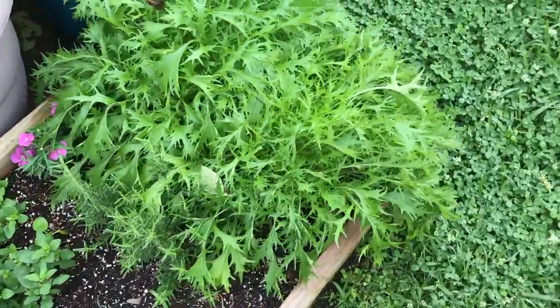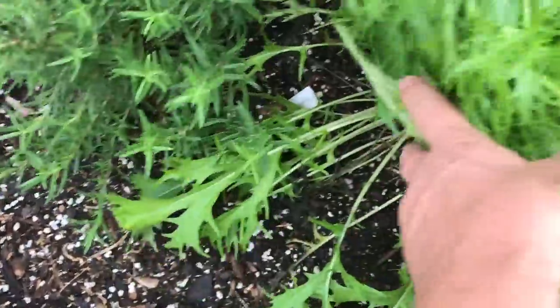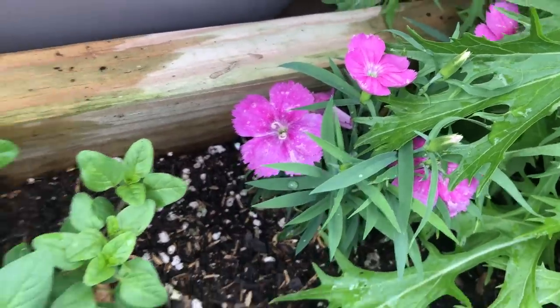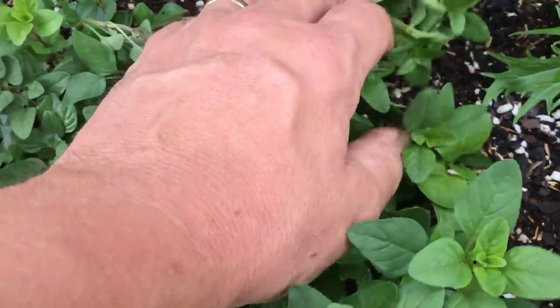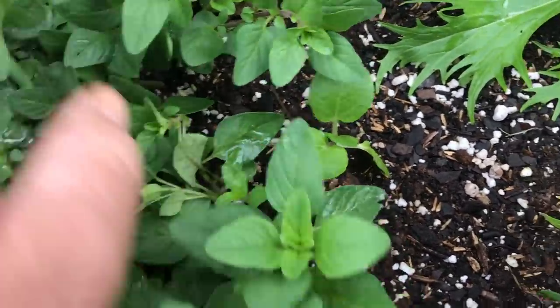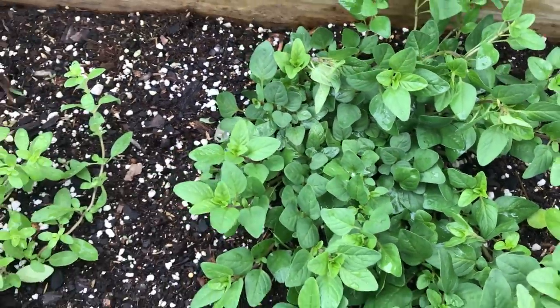This is Mizuna — a very delicious Asian green. It's starting to block out my rosemary over here, so I need to use that and eat that. Nice in a stir fry. I don't even know what this is — I think that's oregano. Oh, looky there — some sort of brassica from last year. That would be bok choy. And there's purple oregano. Nice.